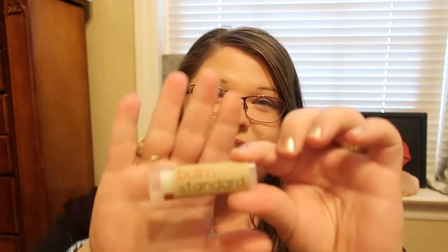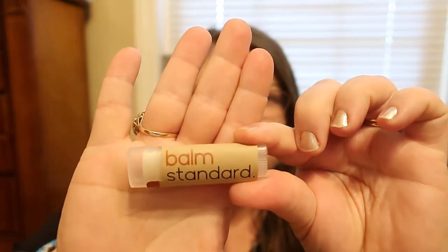I'm also going to be hosting a giveaway on this video. This is for the Balm Standard Pumpkin Cinnamon lip balm — this is another one they sent me. I definitely wanted to do a quick review and a giveaway on this video for you guys.